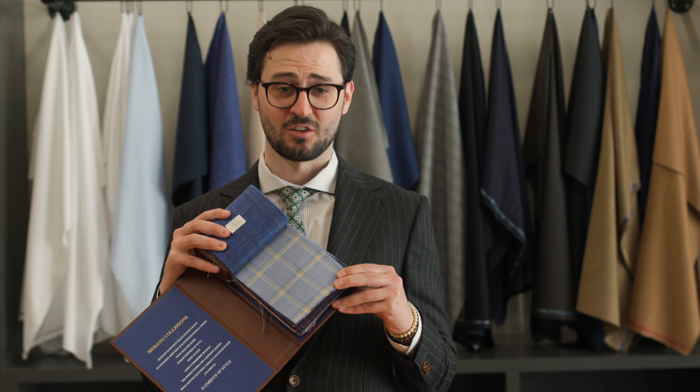Wool is also commonly blended with other fibers. Wool, silk, and linen are often blended together for spring and summer jacket cloth. Fabrics of this blend are often made to look more casual by using large check patterns and bright colors.